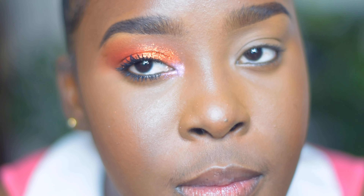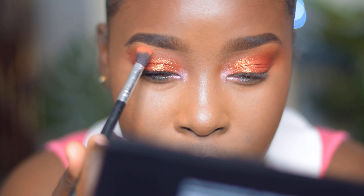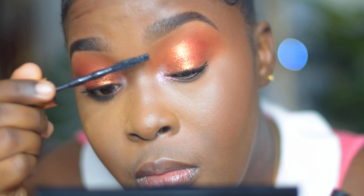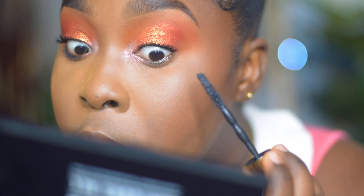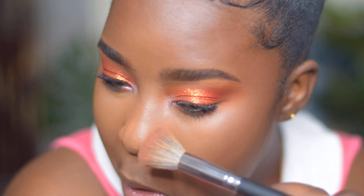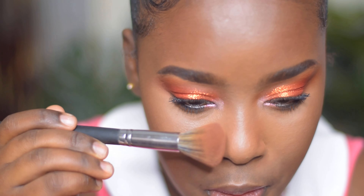I added my Maybelline Colossal Volume Express mascara. My lashes are thick but they're not long, so I need to figure out how to grow them out. It's funny — everywhere on my face that has hair, like my eyes and my head, is a struggle to grow, but around the mouth, legs, and arms the hair just won't stop growing. I wish the hair grew where it matters — on my head, brows, and lashes.